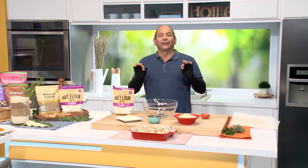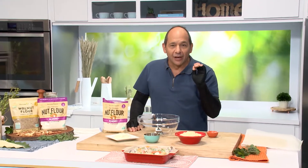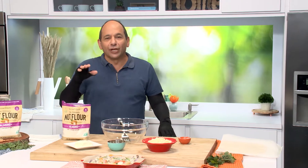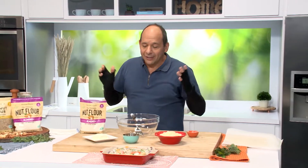Today we are making a seasonal favorite, comfort food at its finest — the legendary gobble gobble turkey pot pie. Sinfully delicious without all the calories, and this flour performs, bakes, and rises similar to traditional all-purpose flour. And bonus, it's gluten-free. Now it's time to get nutty.